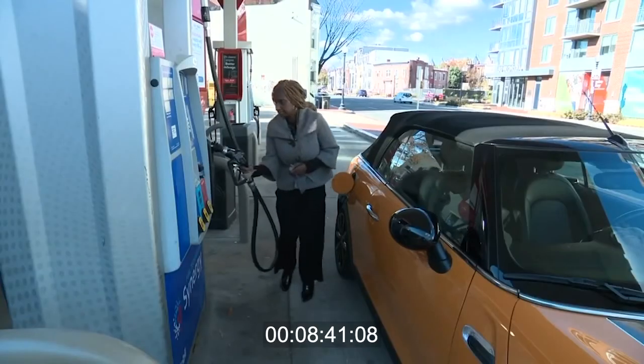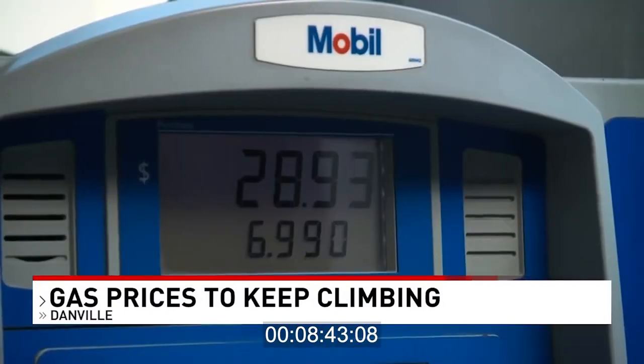Live in Danville, Claire Galt, ABC 13 News. Anyone who drives knows that gas prices just keep climbing — because they are. The average price for a gallon of unleaded nationwide is $3.39.